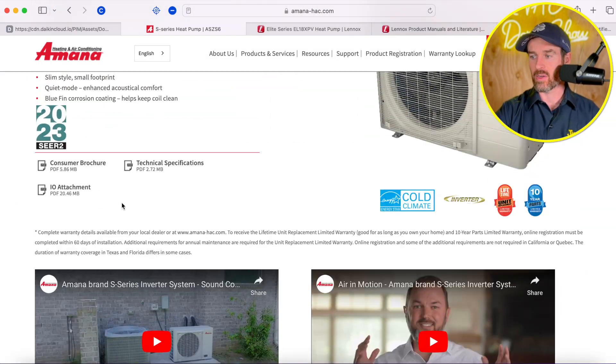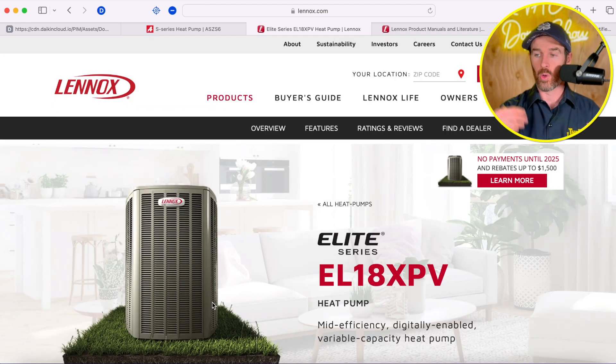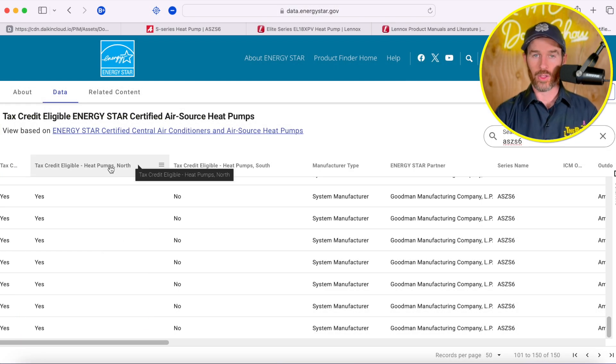The Lennox EL18 XPV does not qualify in the north, in the colder climates. The reason is that in order to qualify as a cold climate heat pump in the northern regions, a heat pump has to maintain 70% of its capacity at 47 degrees Fahrenheit at five degrees Fahrenheit. It also has to maintain a COP — coefficient of performance — which is a ratio of energy consumed to BTU or heat output. A cold climate heat pump like the Amana S-Series side discharge system qualifies in the north, whereas the Lennox system does not.